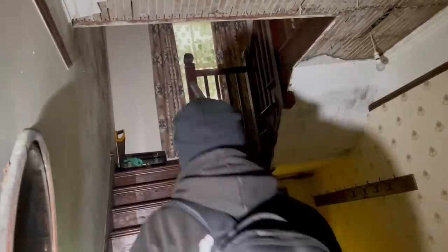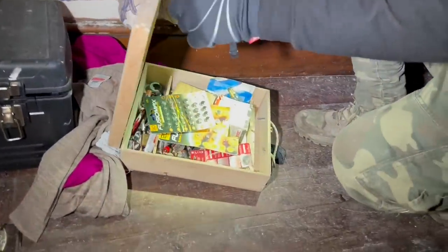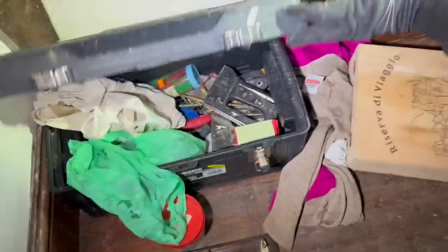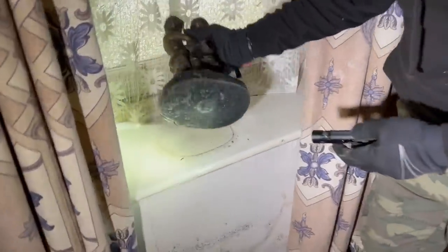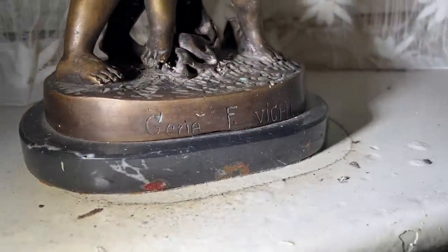Anyway, let's make our way upstairs. These stairs are really solid and nice. What have you found? I thought it was going to be something really nice but it's just full of batteries. I could do with a round battery for my car, and some staplers. That's heavy — look, you can see that's heavy. That's bronze — Geria F. Vici.